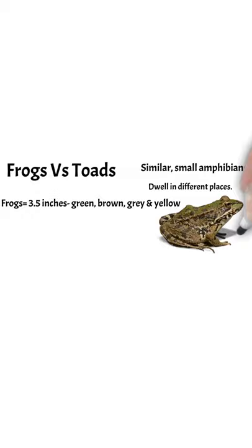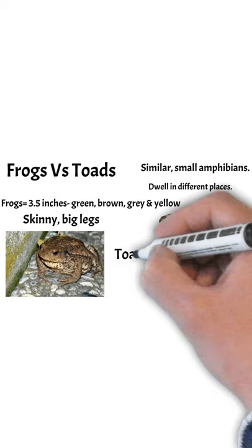Whereas toads are bigger — more like six inches — and they're different shades of brown. They're squattier and they actually have shorter legs and rougher skin.